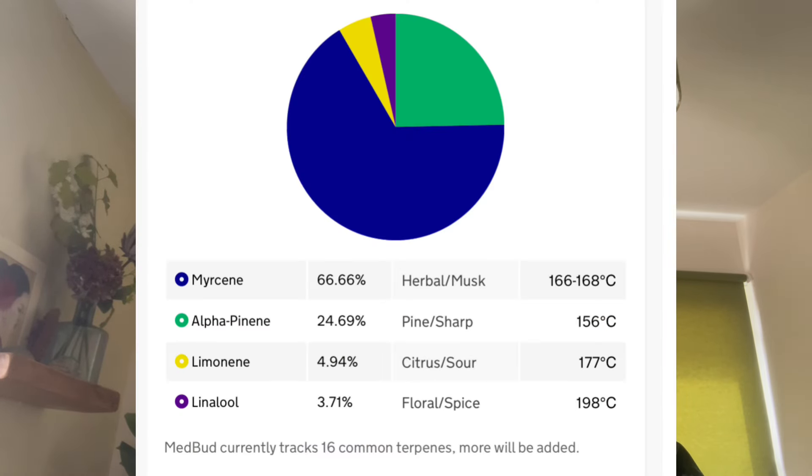The main terpenes are a whopping 66.66% myrcene, which I think is what gives this strain its calming, anti-anxiety effects. It's also got 24.69% alpha-pinene, which is really good for my lungs — I find this strain, as well as LA Confidential, brilliant for my asthma.